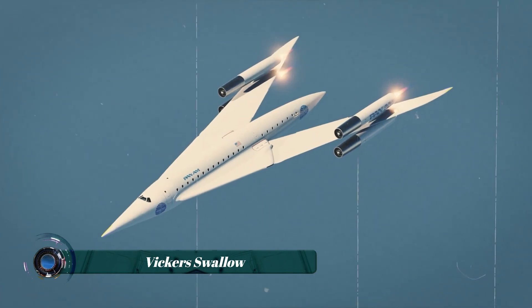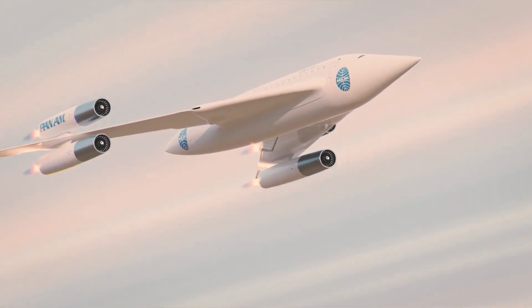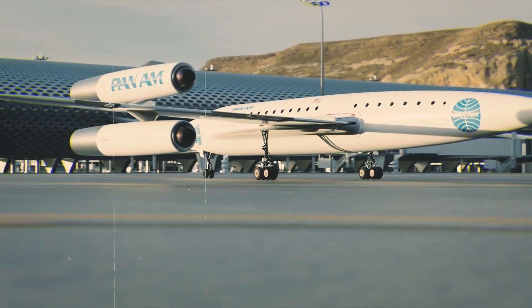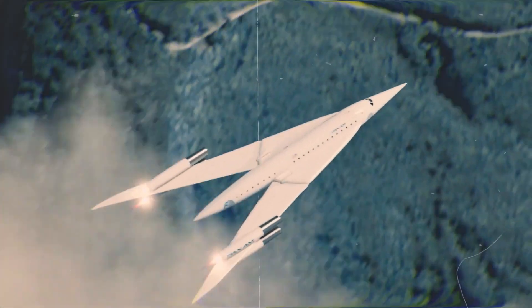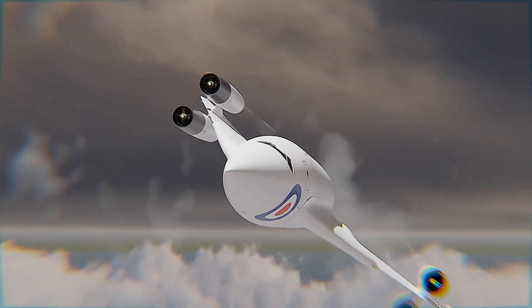The Vickers Swallow was an ambitious experimental aircraft project developed in the 1950s by British engineer Barnes Wallis, best known for designing the World War II bouncing bomb. What set the Swallow apart was its Variable Geometry, or swing-wing, design — wings that could change their angle mid-flight to adapt for both high-speed and low-speed performance.